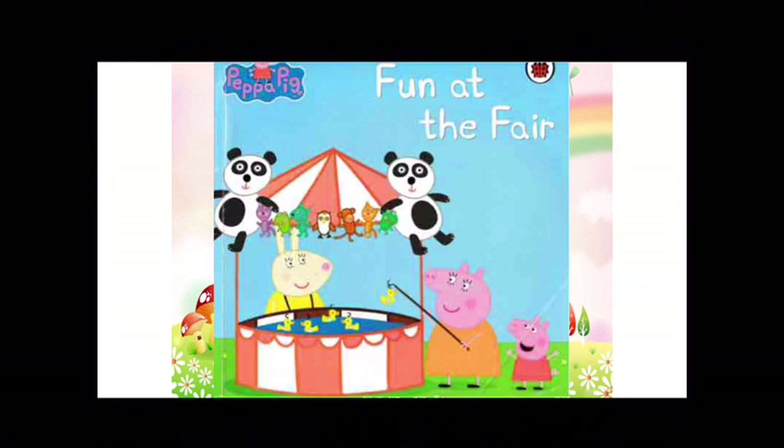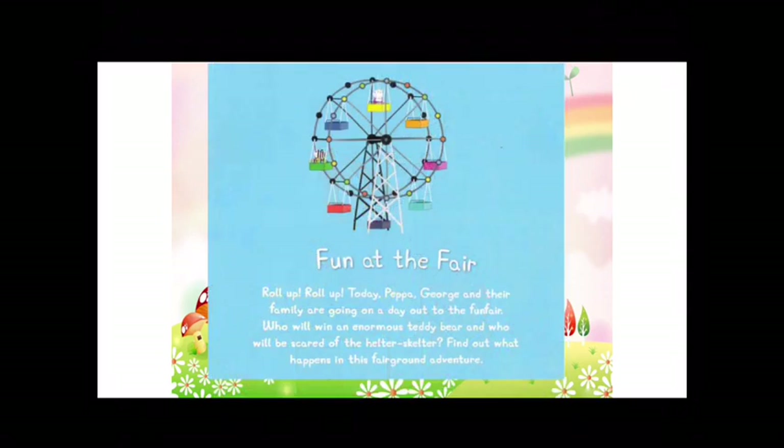This week's story is another Peppa Pig story. It's called Fun at the Fair. You can see the title at the top. Look at the picture — I can see Peppa Pig, Mummy Pig and Miss Rabbit. They are at a fun fair. Mummy Pig is playing a game where you need to hook a toy duck out of the water and you can win a prize. There are some prizes: a big panda teddy and lots of small other animal teddies. Let's read the back cover. Roll up, roll up. Today, Peppa, George and their family are going on a day out to the fun fair. Who will win an enormous teddy bear? And who will be scared of the helter-skelter? Find out what happens in this fairground adventure.